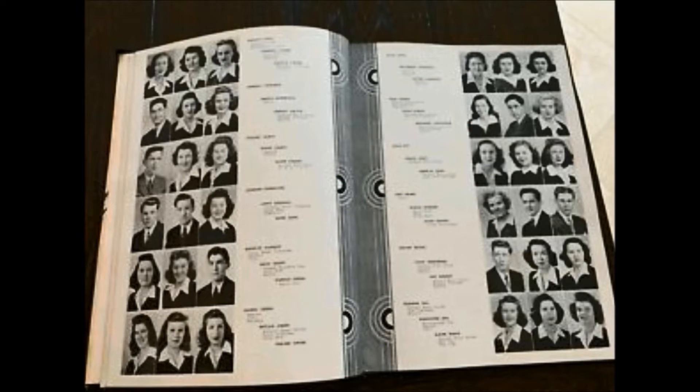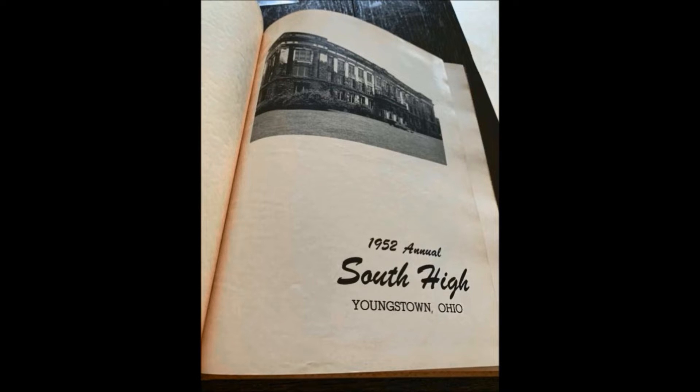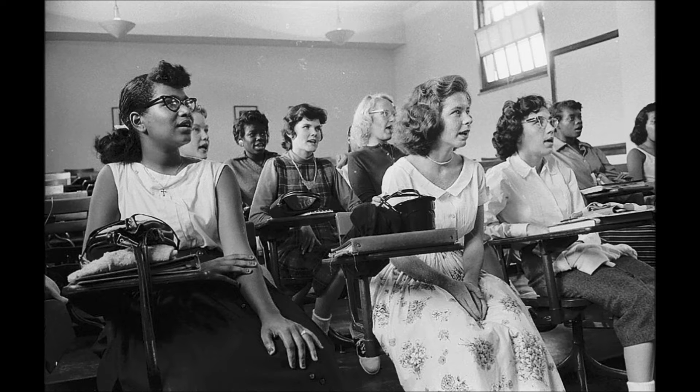Here are some 1940s students — decked to the nines, as I call it. The parents used to tell the kids that when they go to school, they should always be rehearsing for their first job interview. They were always on point. Here's a picture of South High students looking on — probably a biology class or typing class, one of those classes.